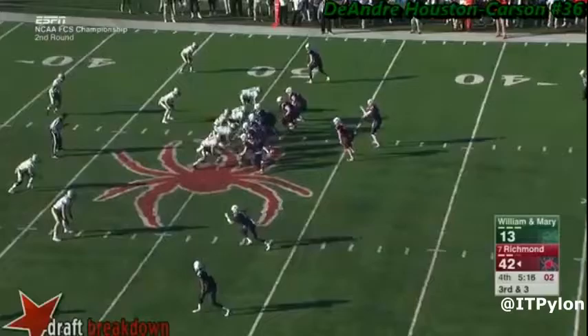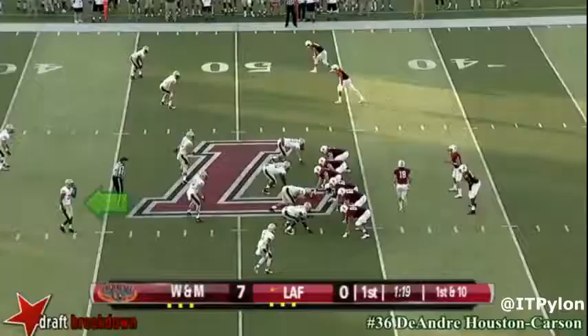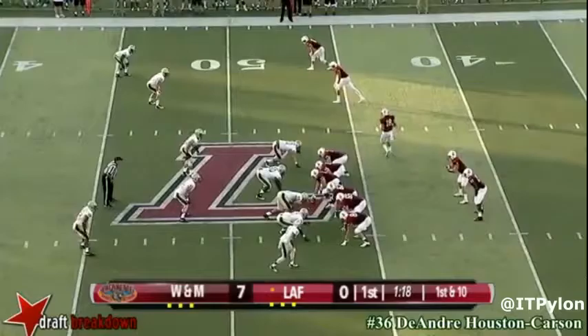He doesn't always take great angles, though. Here he takes a poor angle on a Richmond Spiders running back, and it helps set up a big gain.